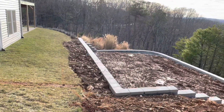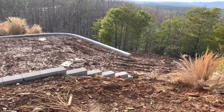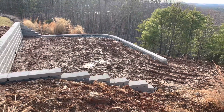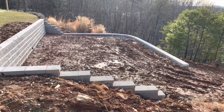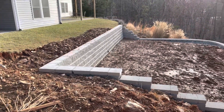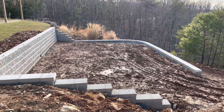As you can see, we have quite a large slope here, and you need a flat place to put a pool. So we had a company come in and build these retaining walls, and that allowed us to have this flat area.